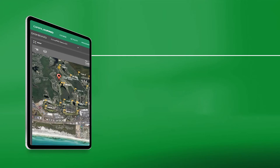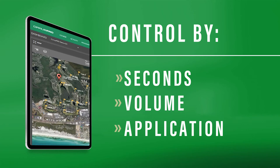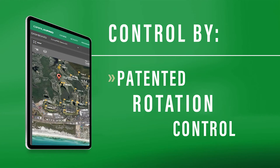Complete control so you can water more efficiently, with a system that lets you program your irrigation by seconds, volume, application, or our patented rotation control — from one easy location that fits in the palm of your hand.